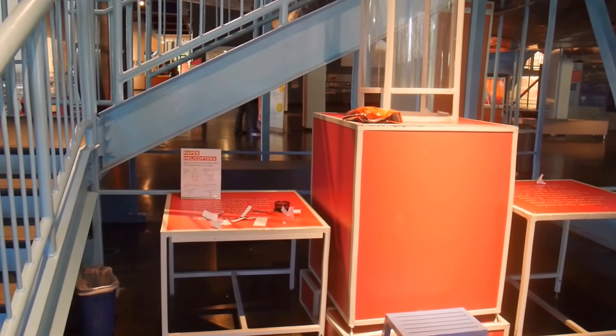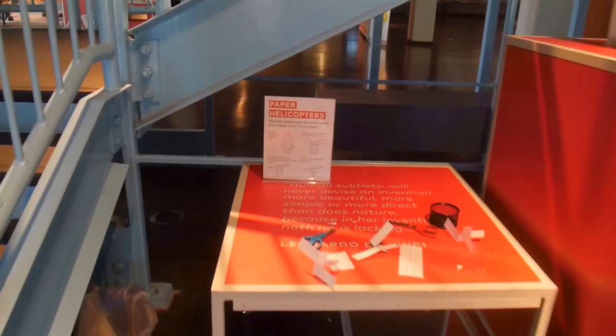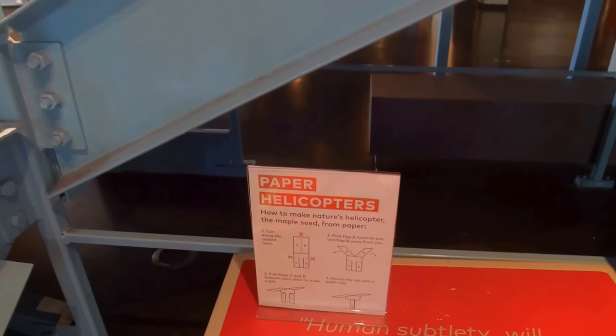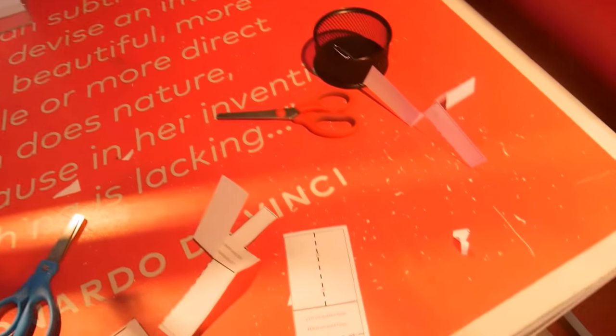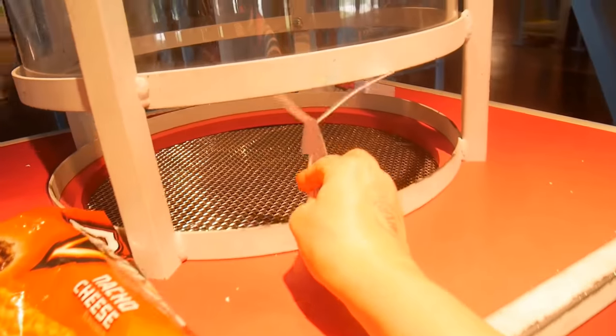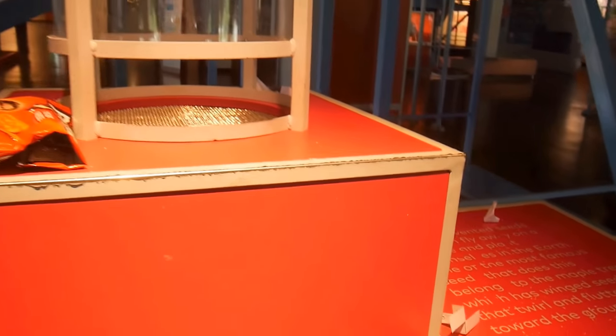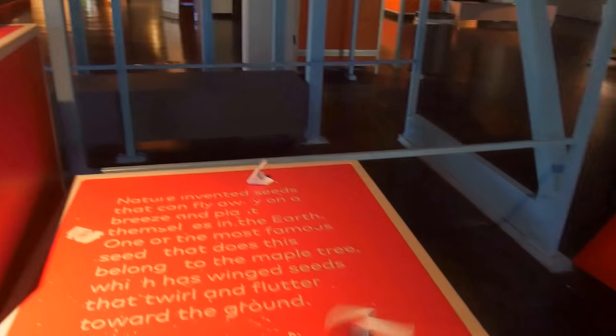Here's the Create Zone. You can make helicopters here — there are instructions, papers, and scissors. You can make a helicopter like this, put it here, and it should fly. Let's see how it flies.